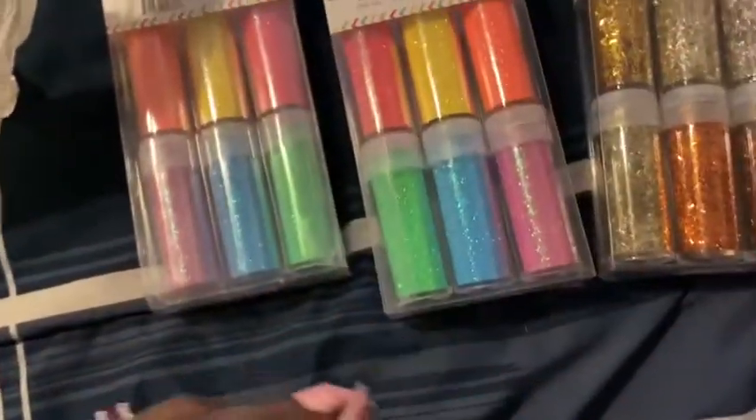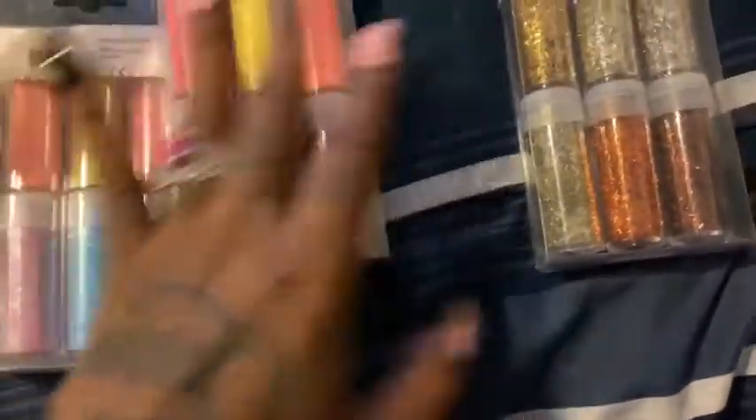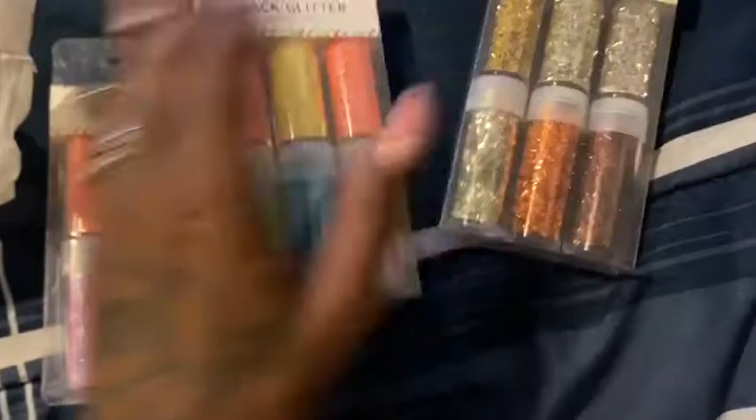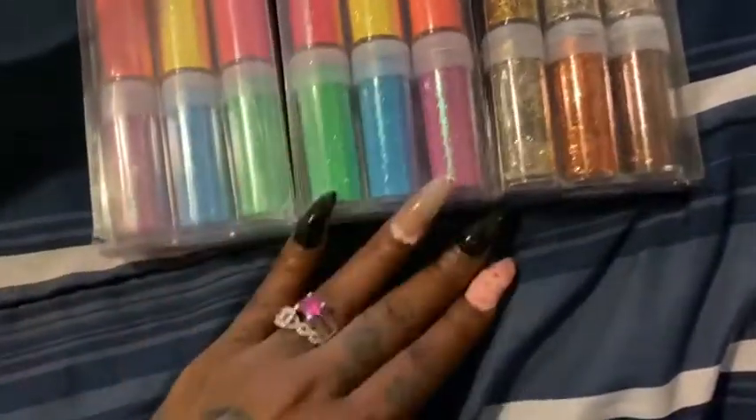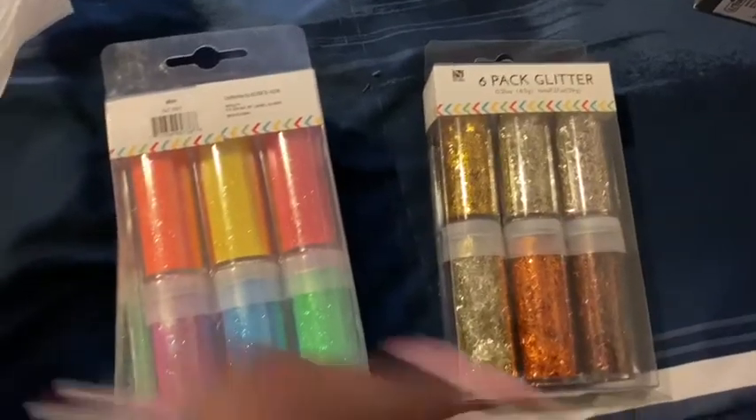You had to get like three of these to get the deal. None of these have prices on them, but they're six in a pack of glitter. I got two of the same exact ones and then this one is a little different. So I grabbed all three.